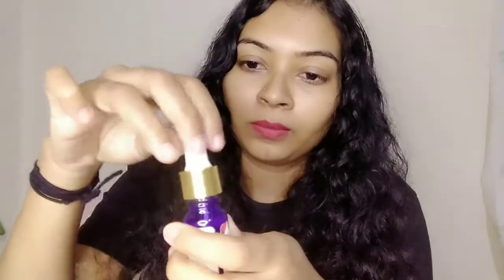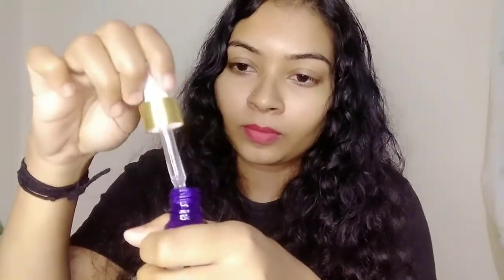We apply the serum on the face. First we apply the toner to the face, and then we apply the serum. That is the texture of this serum. I will try to apply the serum on the face.